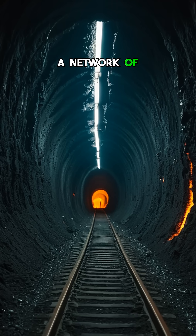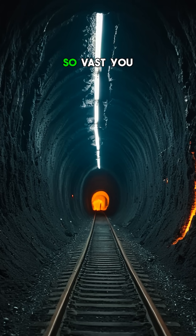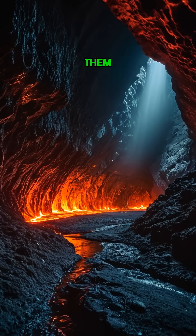What if I told you there's a network of tunnels beneath volcanoes so vast you could drive a truck through them?